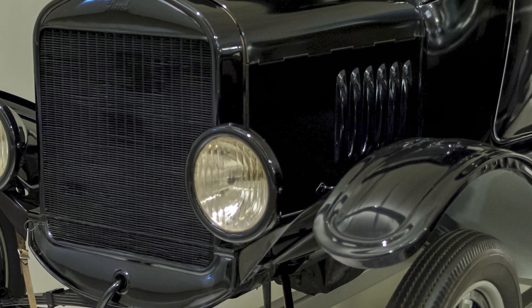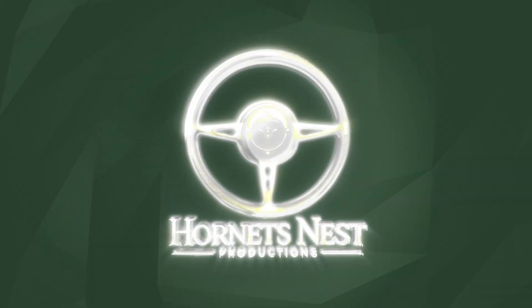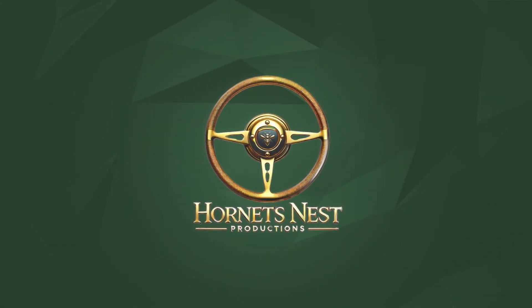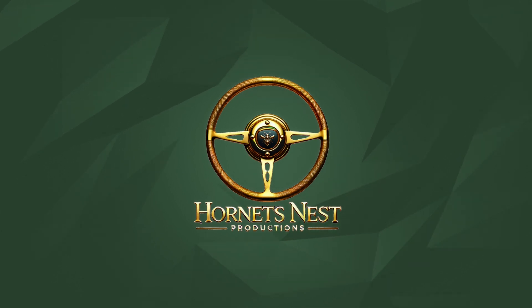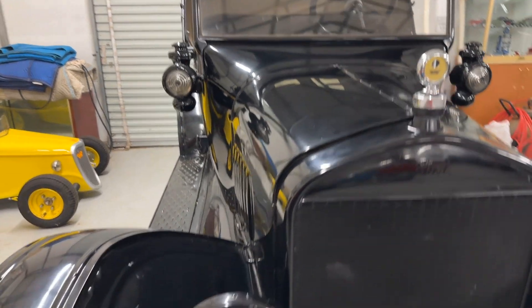Trust me, this is one ride you don't want to miss. So if you're ready to uncover the secrets of this rolling piece of history, stick around. Let's explore what makes the Ford Model T Roadster a timeless masterpiece. This is a Model T Roadster — 100 years old.